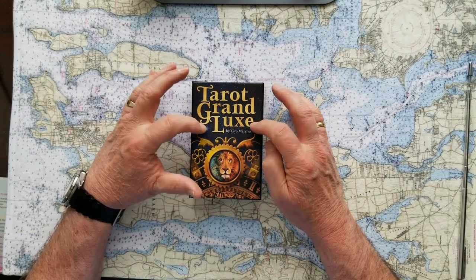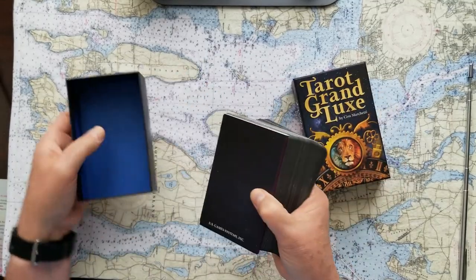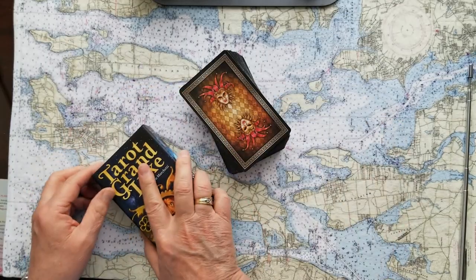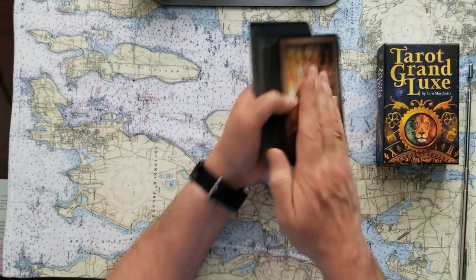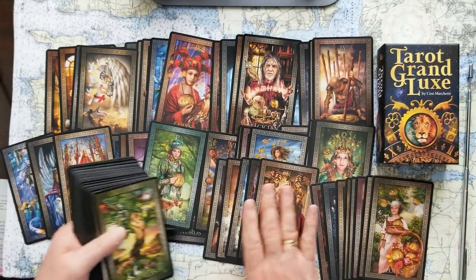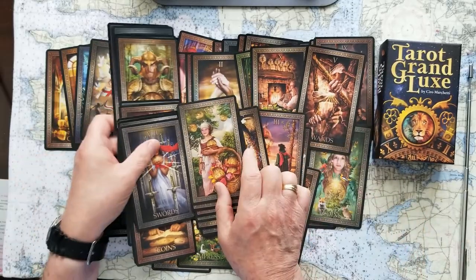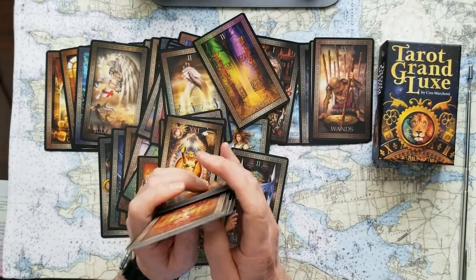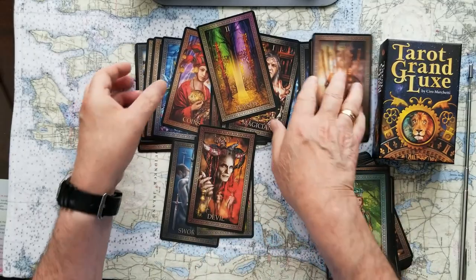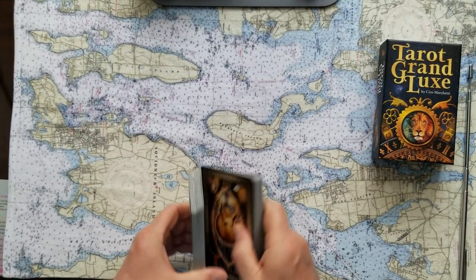We'll use the Tarot Grand Luxe — another Ciro Marchetti deck. This guy is just a machine putting out these cards, but they come in a great box and they've got a really useful guidebook as far as the divination is concerned. It's easy to read and handheld. They're easy to use and they've got a nice kind of matte finish that doesn't slide out of your hands too easily. I do this so you get a chance to look at the cards and see how they are — good way to get your energy all over them, which makes for a better read when everything's all said and done.